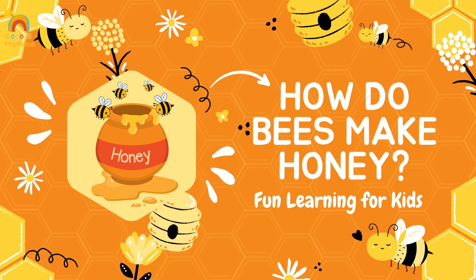Hey, little explorers! Have you ever wondered how bees make honey? Let's go on a buzzing adventure to find out.